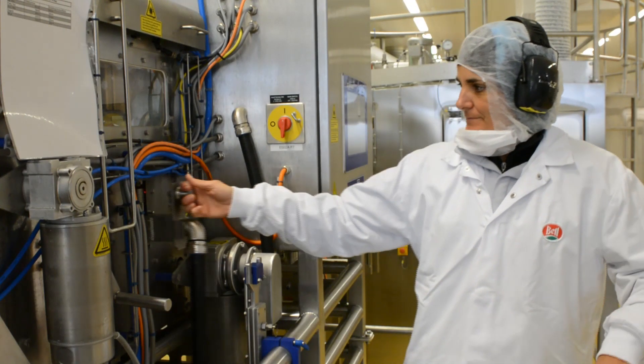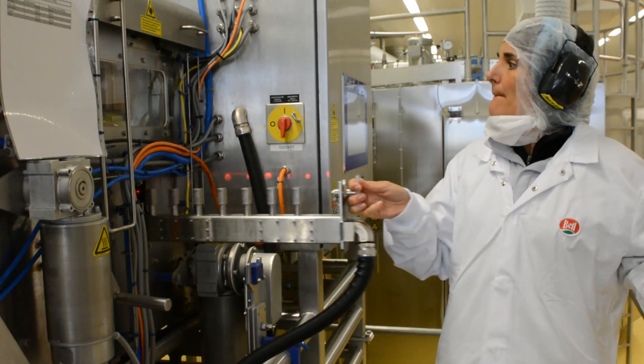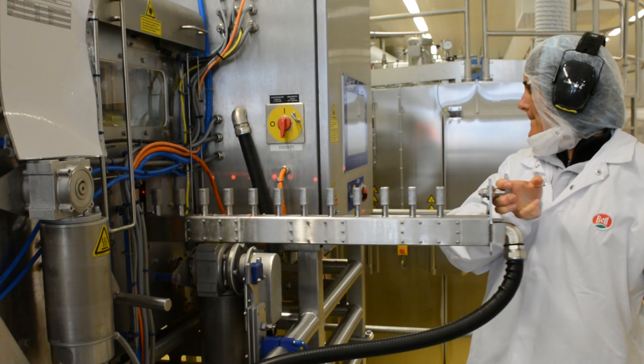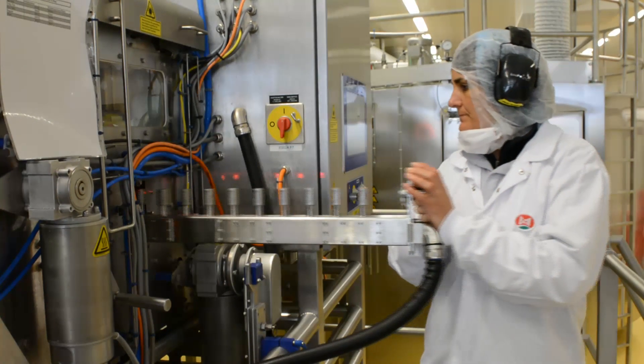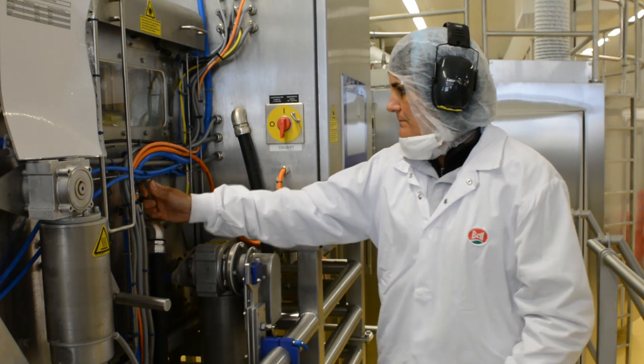All rejected product is verified by the reject confirmation sensors. Maximising uptime is a key objective for Bell and continually manufacturing product is of great importance. The reject confirmation sensors are located on a slide-out bar and can be pulled out and cleaned at any point whilst production continues. Product that doesn't meet the highest standard set by Bell will still be rejected via the fail-safe flap.